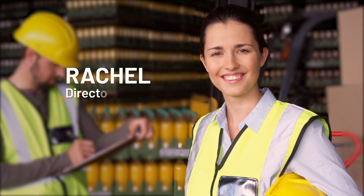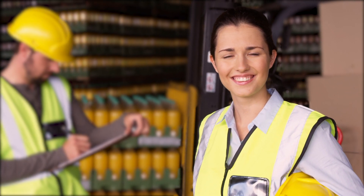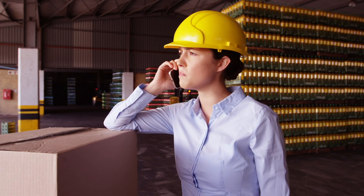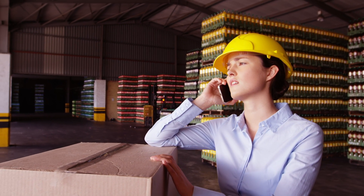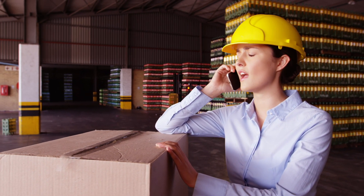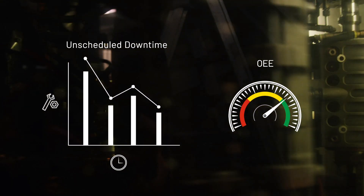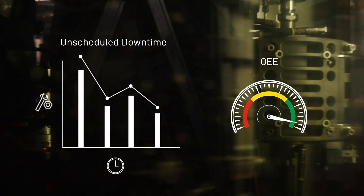This is Rachel. She's the director of production at a large beverage company. Rachel's company has also been trying to reduce unscheduled downtime. Last quarter, she implemented an application support with remote monitoring service contract offered by Rockwell Automation — a proactive approach that helps her company drastically reduce the number of downtime incidents, giving her more peace of mind.